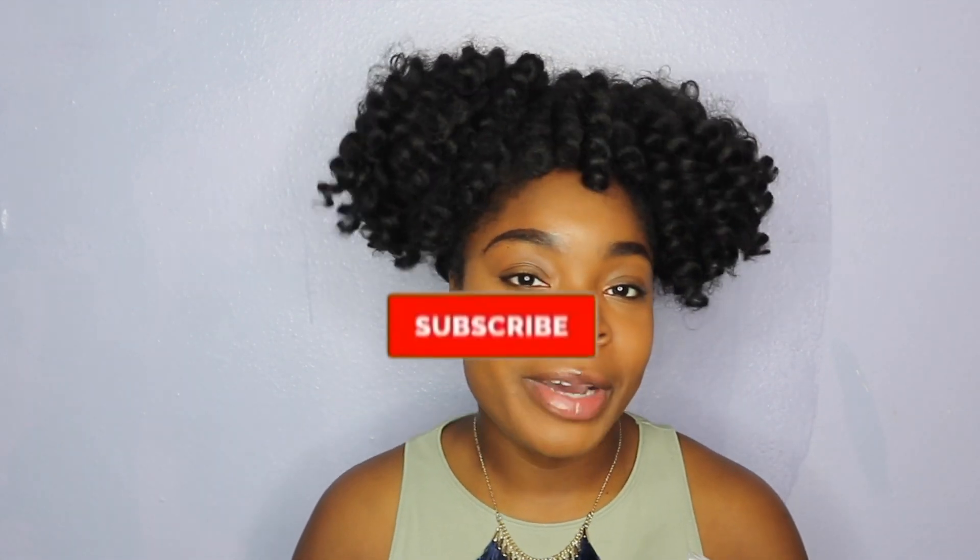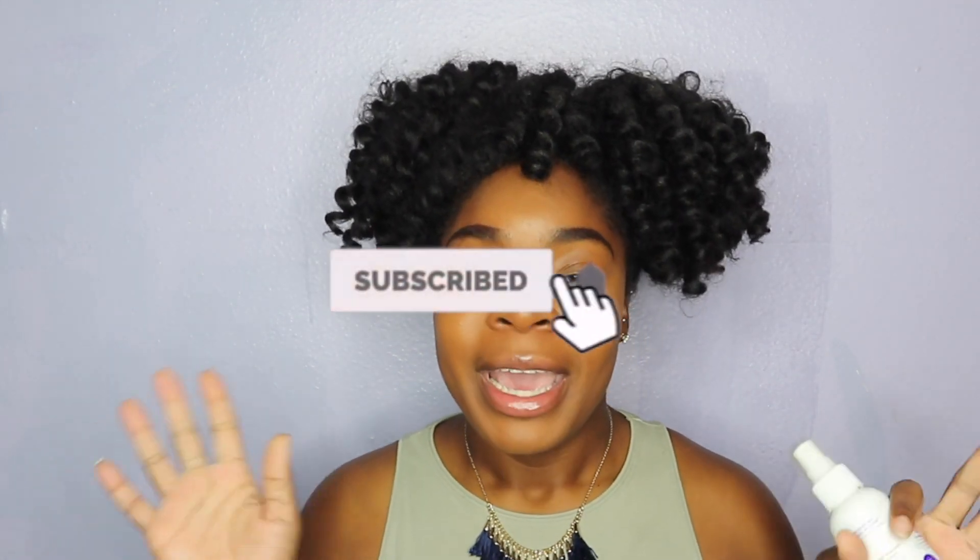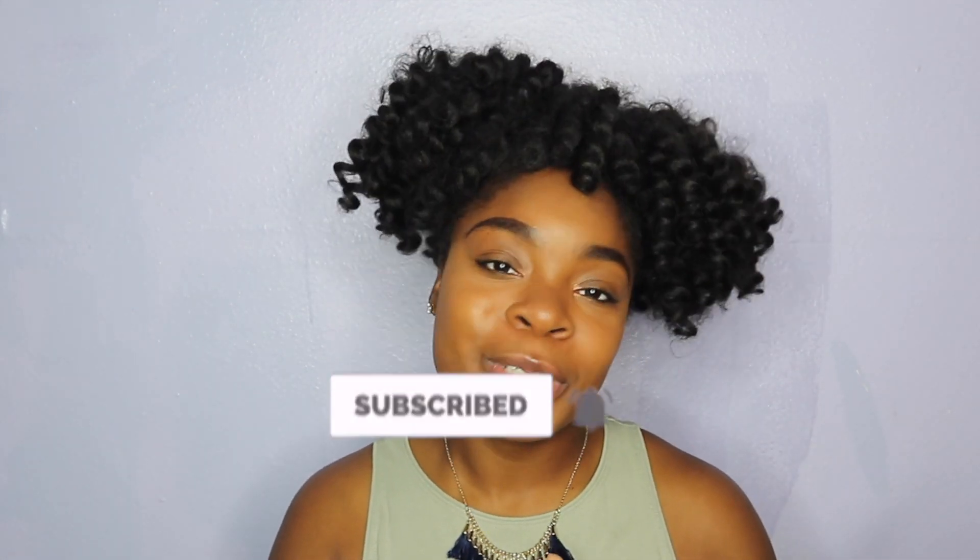If you enjoyed this V talk video on my best and favorite feminine washes, sprays, and wipes, go ahead and give it a thumbs up. If you haven't already, click that red subscribe button below, join the Tan Cam Fam, and hit the bell button so you don't miss any new uploads. Bye sis!